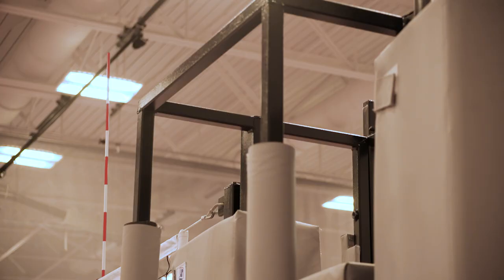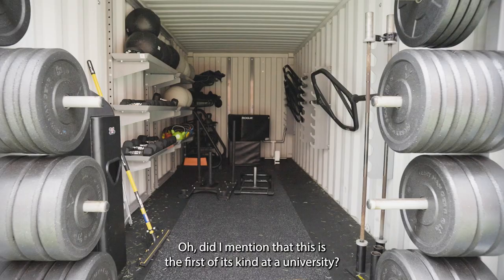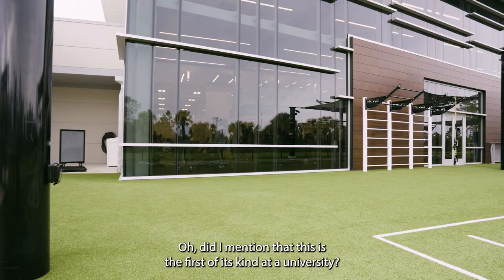This is the perfect place to flex your wings. We also have a cool new toy to show off: the Rec Deck. Did I mention that this is the first of its kind at a university? Yeah, it's the first of its kind.